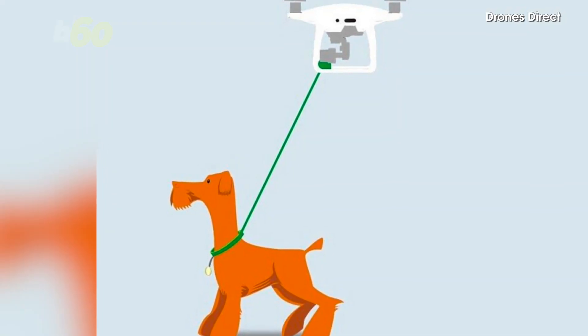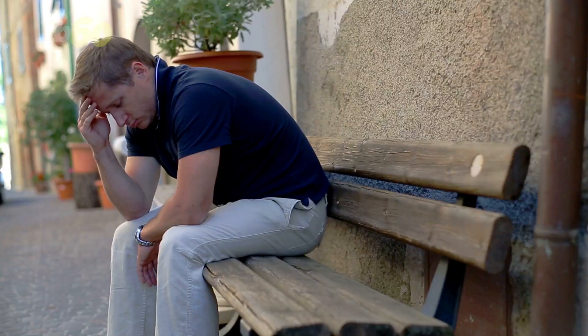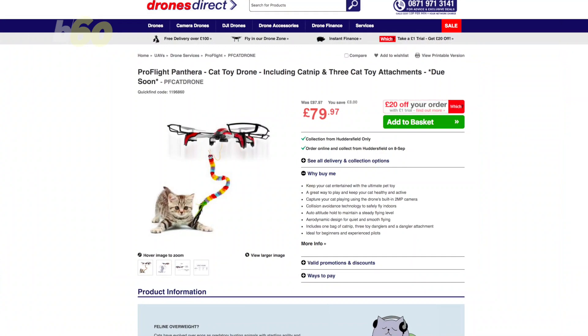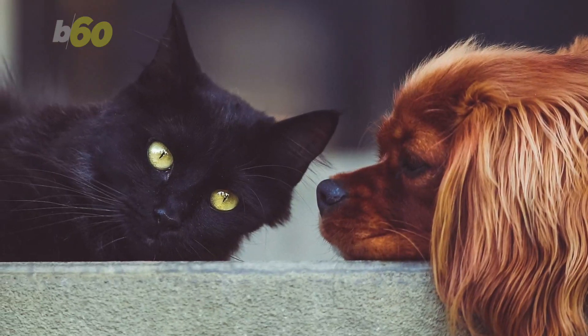But if a dog-walking drone doesn't interest you, maybe their 20,000 pound gold-plated drone will. Oh wait, that's not on their site anymore either. One thing that you can actually buy is their catnip drone. I guess we know which animal they prefer.